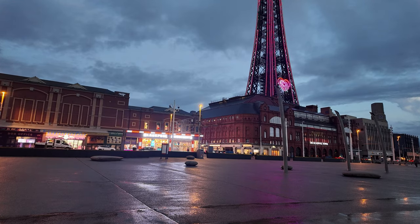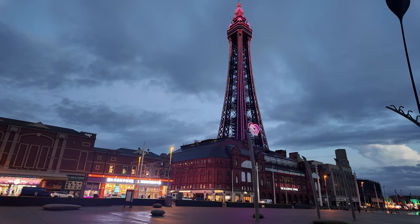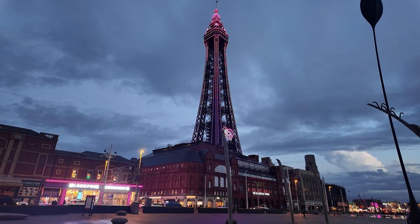Looking back at the tower, it's now all lit up in a lovely pinkish-purple color. It's extraordinary how the sequence of lights on the tower changes — it's very remarkable.